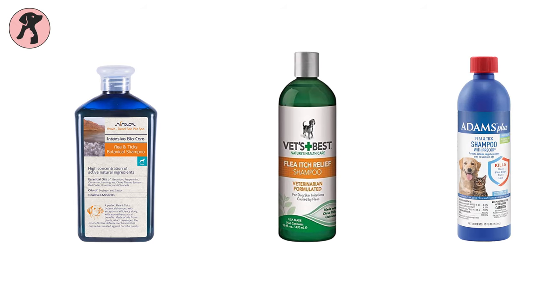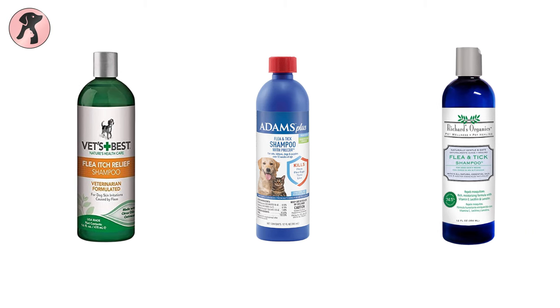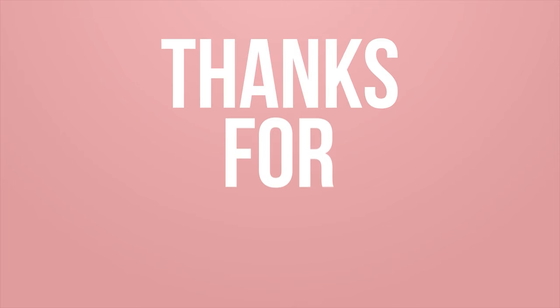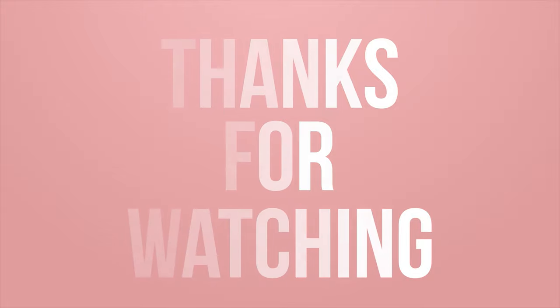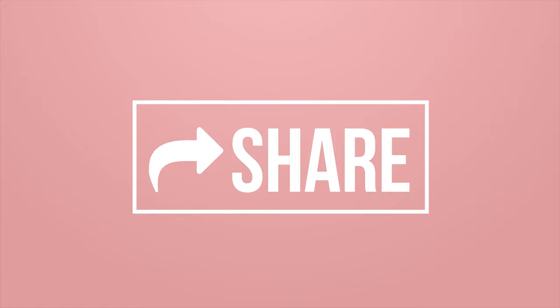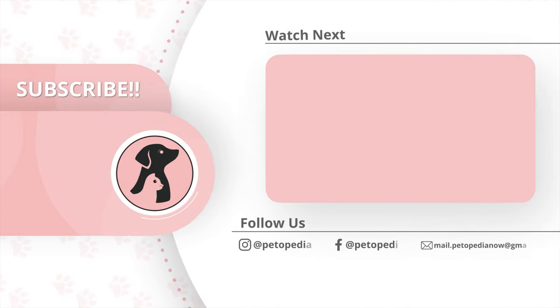So that was all about the five best ticks and fleas shampoos for dogs. Thanks for tuning into Petopedia. Make sure to hit the like button and comment on the video to let us know your thoughts and opinions. Hit the bell icon to receive notifications every time we post a video, and don't forget to subscribe.